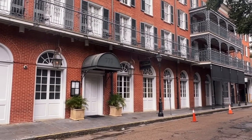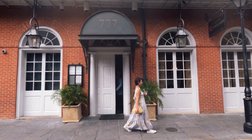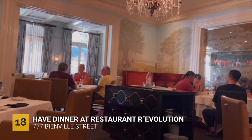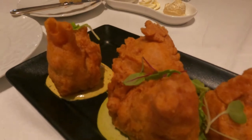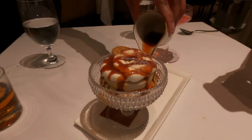Edward made reservations at Revolution to celebrate my birthday dinner. Revolution is actually just across from our hotel. Just a heads up — it's fine dining, so it's gonna be very expensive. I think we paid a little over $200 for the entire meal, from drinks to appetizer to dinner entree. I also got some complimentary dessert from them, but we added ice cream as well.